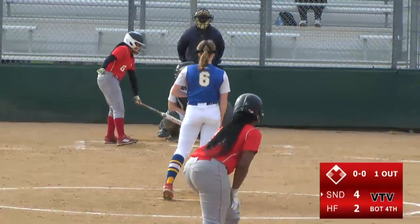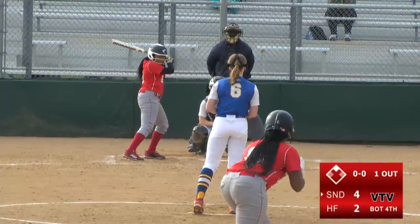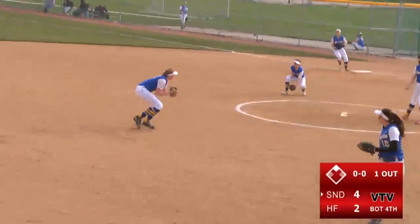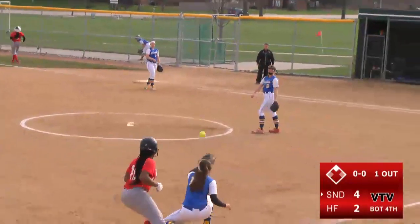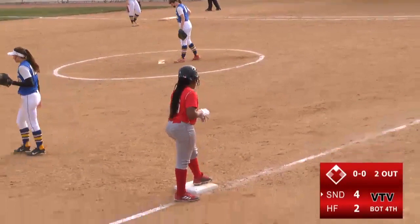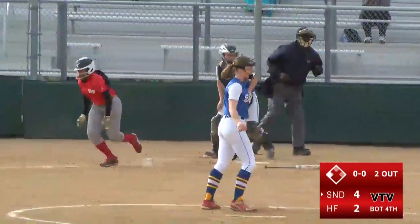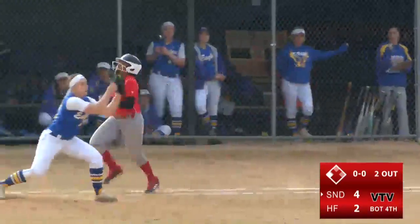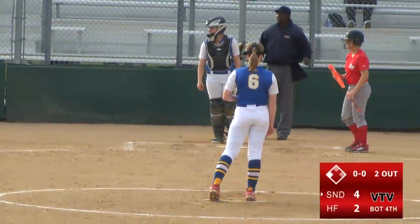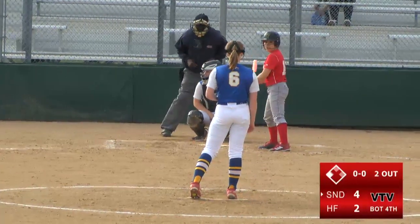We have a runner at second with a score of 4 to 2. The fielders have moved in. Bordeaux hits it to the shortstop and is thrown out at first. But the runner is safe and able to advance — so now we have two outs. Kendall Davis advances to third as Kennedy Bordeaux grounds out to first base. Kendall was waiting at second and right when the ball was thrown to first she bolted all the way to third — good heads-up baserunning by Kendall Davis.